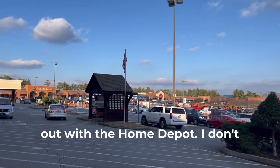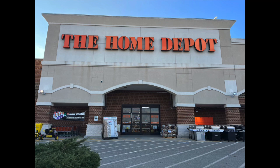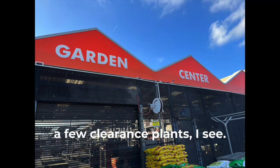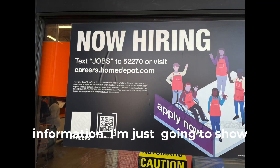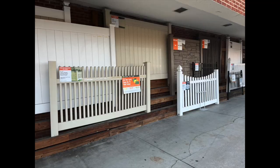You start out with the Home Depot. I don't think I need to tell you what's in the Home Depot — they've got just about everything you need for your home. They've got a garden center, though this time of year there's not much there. They have a few clearance plants, looks like some roses, and they are hiring. I'm just going to show you some of the stuff outside — I didn't want to go inside and start taking pictures and get thrown out.